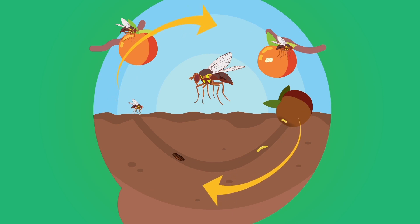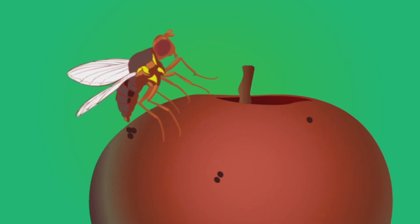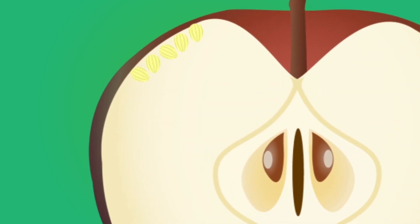Queensland fruit fly goes through four main stages of life. The adult female Queensland fruit fly injects her eggs into host fruit, laying up to 100 eggs a day. Eggs are white and one millimetre long, which makes them hard to see.